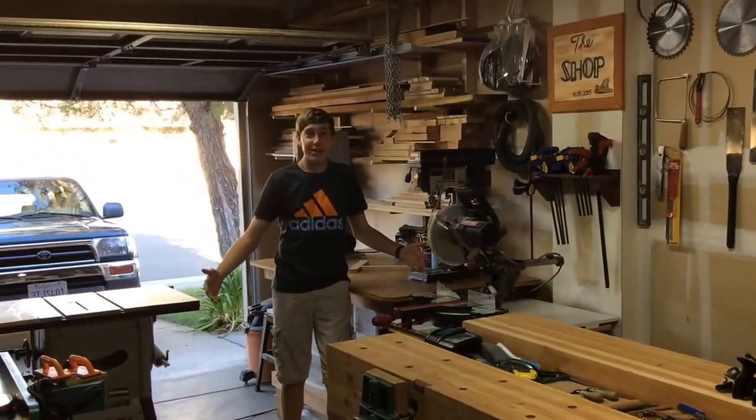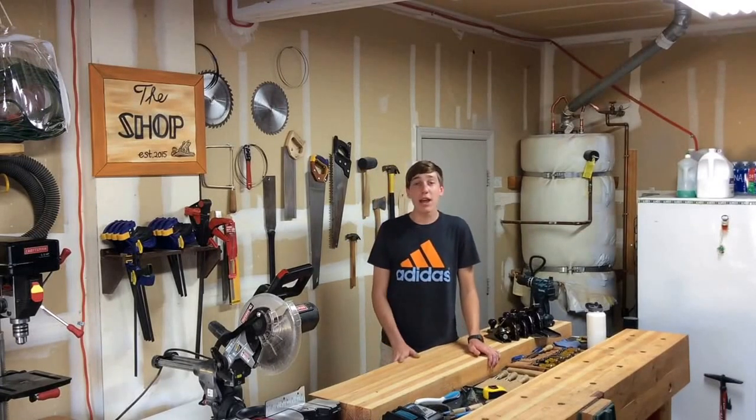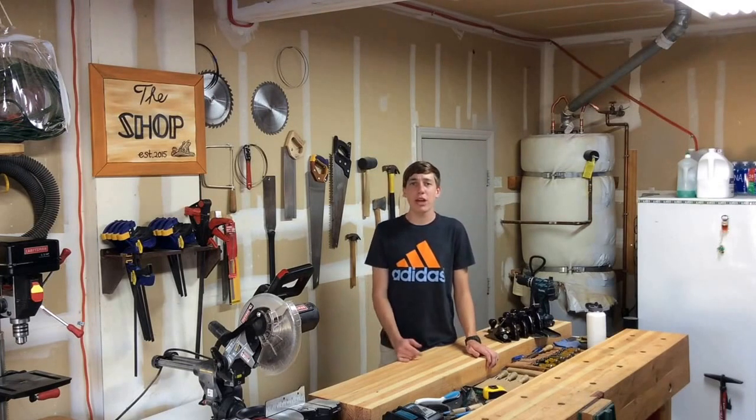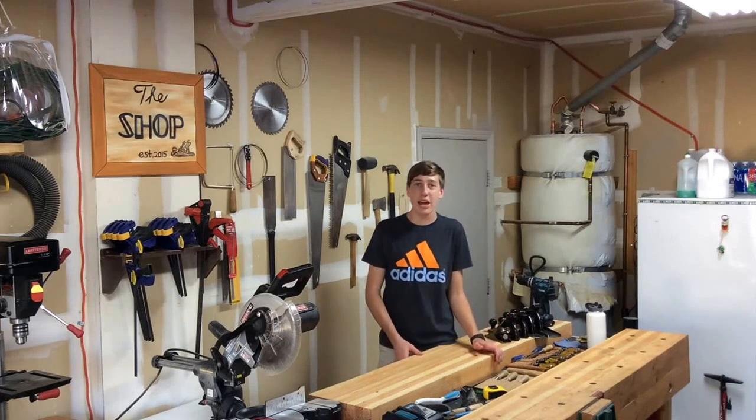Everybody needs a shop tour. I know that there are a lot of shop tours here on YouTube. However, everyone's shop is different in some way. I've put out a decent amount of videos now and some people that come and see my channel probably don't know all the tools that I have.